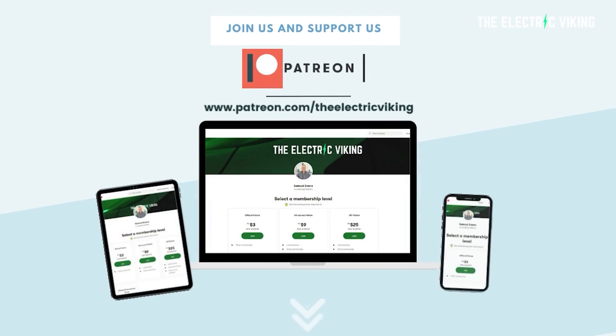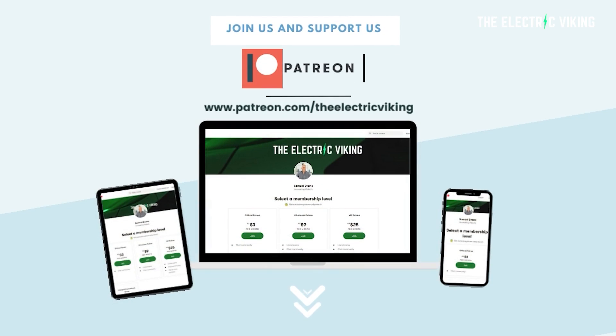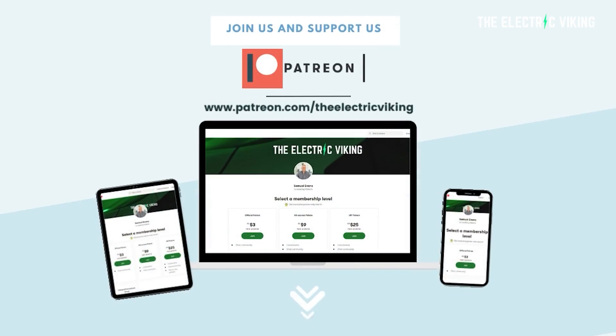Welcome back everyone else. Big shout out to our Patreon supporters. Thank you for supporting the channel — it's really fantastic, it means a lot to me. I'll put a link in the description below to our Patreon account if you want to jump on there and support the channel. That would be fantastic.